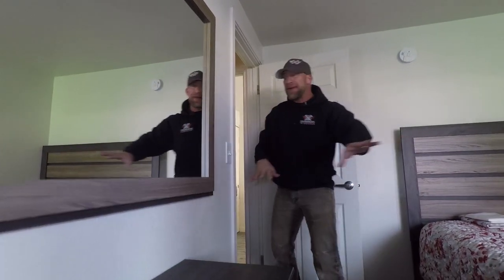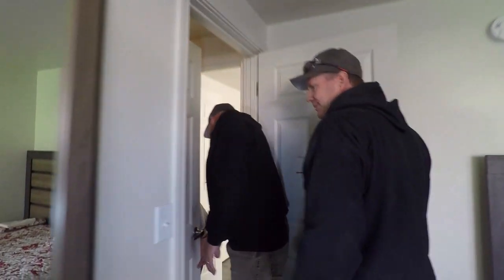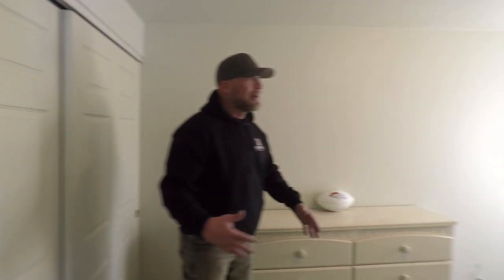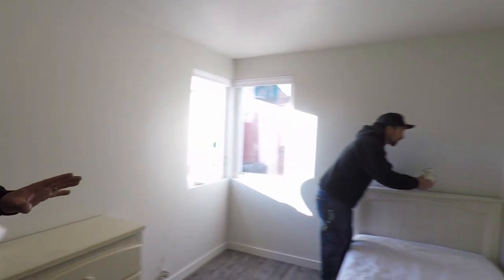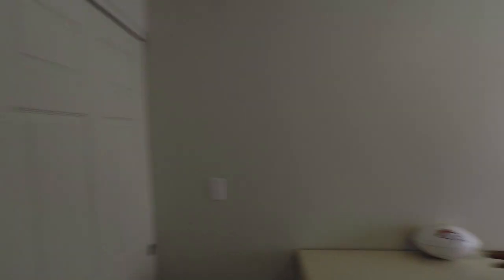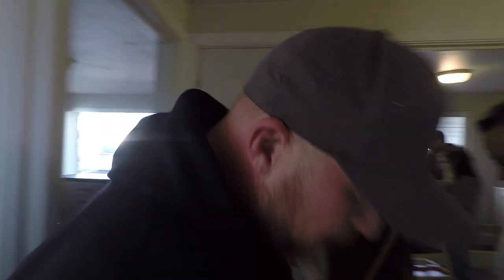Her closet here. And then this side — the other twin bedroom. Both the twins have their own rooms. All new vinyl windows, new flooring, new walls, new closet, all new furniture — which is really incredible. All new flooring throughout.